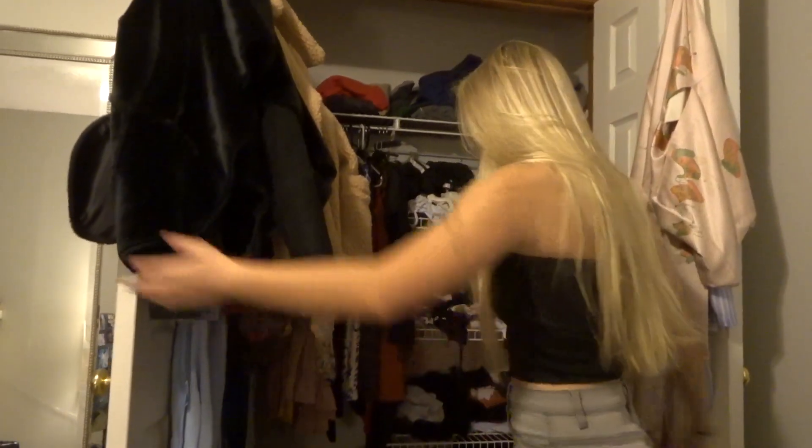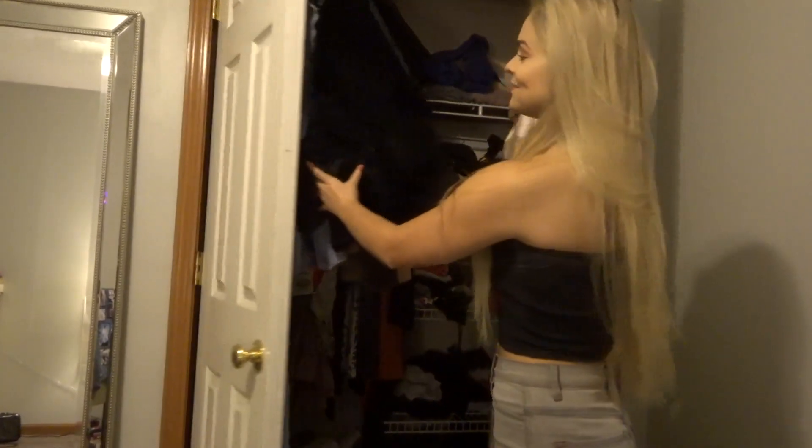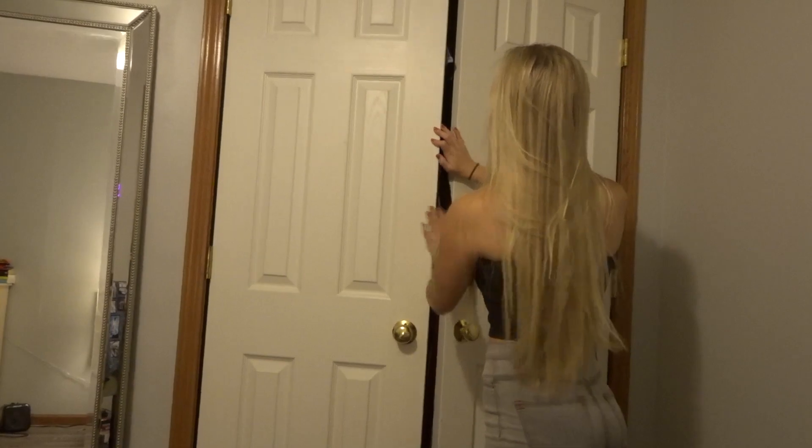I moved all my dirty clothes out of my room so you guys wanted to see it, because you gotta present yourself the best.